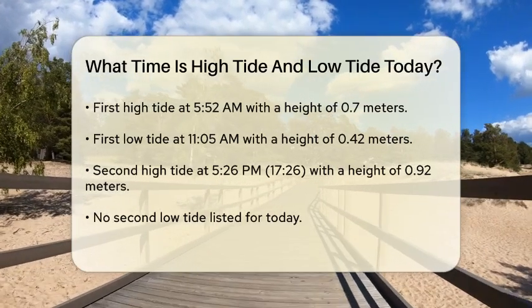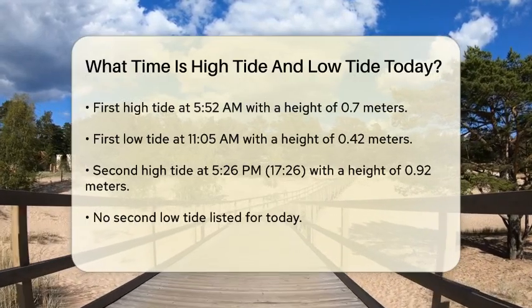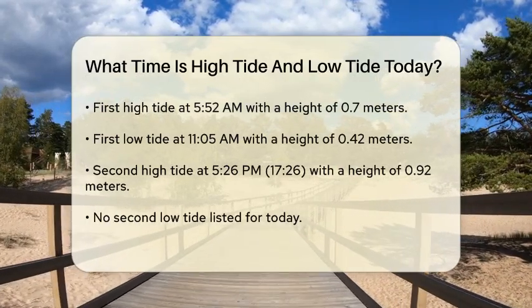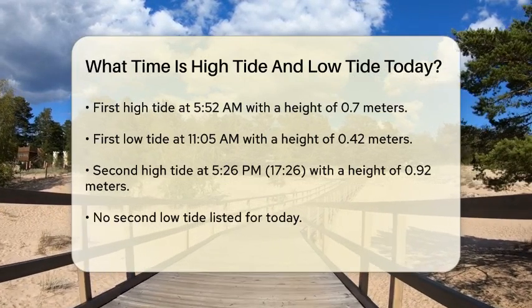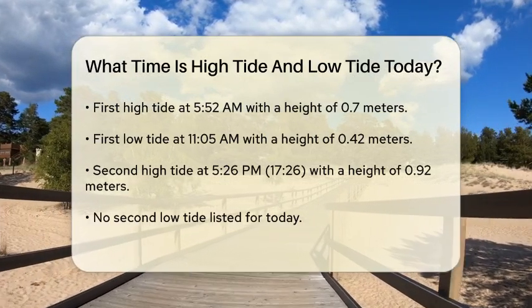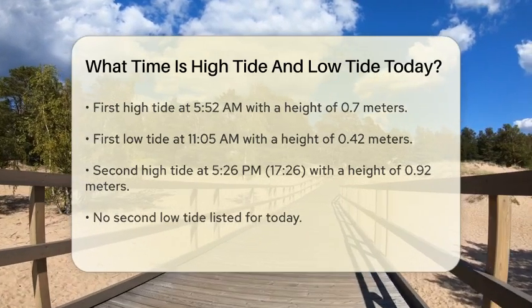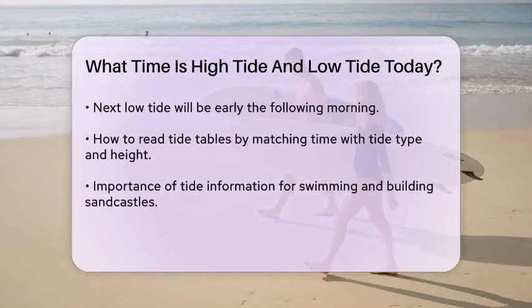The second high tide is at 5:26 p.m., or more precisely 17:26, with a tidal height of 0.92 meters. There is no second low tide listed for today, but if you're planning activities later in the evening, you should note that the next low tide will be early tomorrow morning.